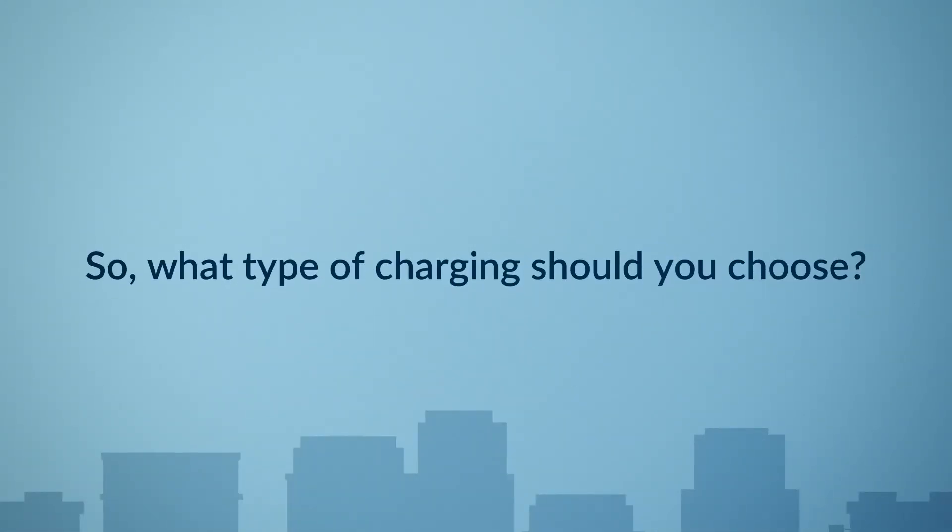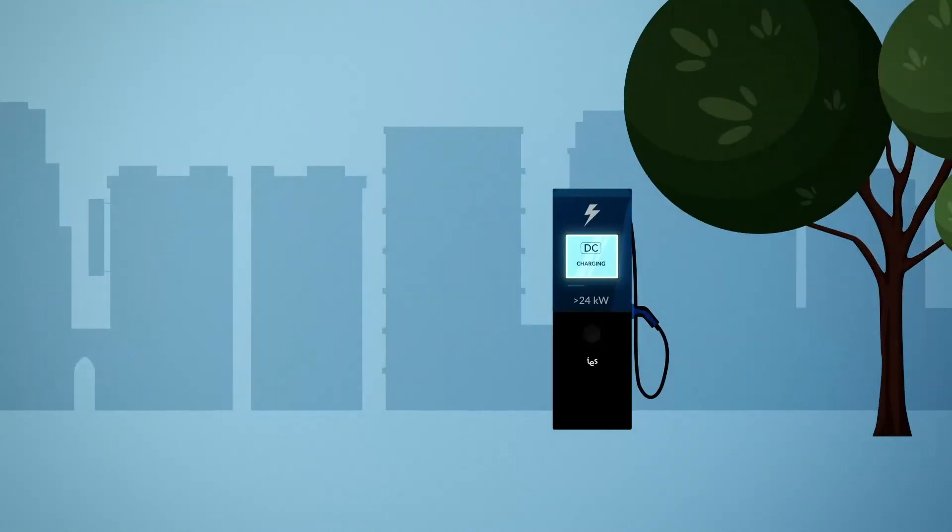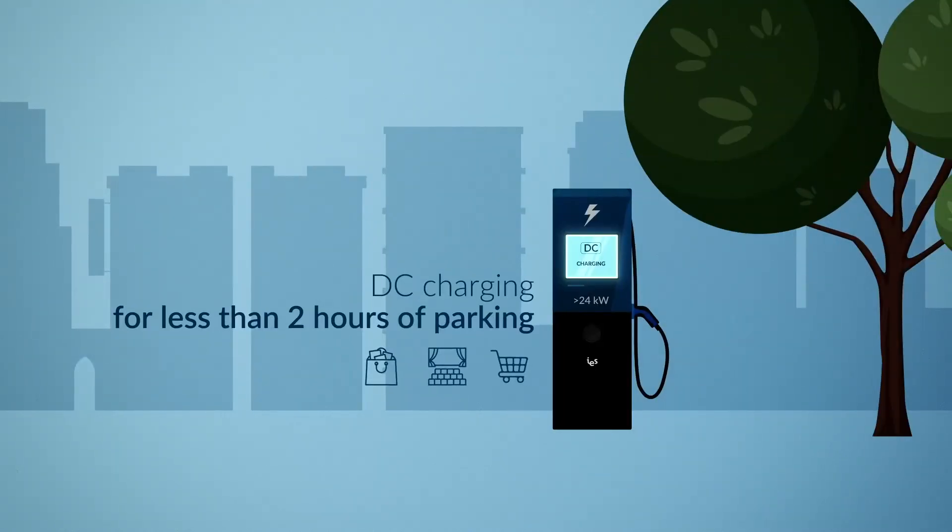So, what type of charging should you choose? Normal AC charging is preferred for long parking, whereas fast DC charging is used when vehicles are parked less than 2 hours.